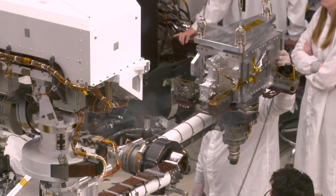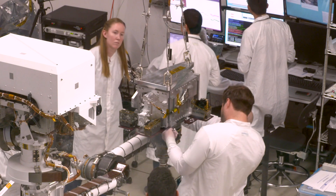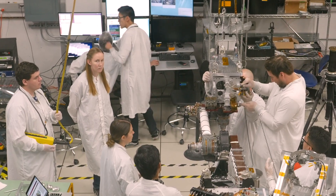You can see the robotic arm stretched out and we have a bunch of engineers and technicians working on installing a model of our drill.